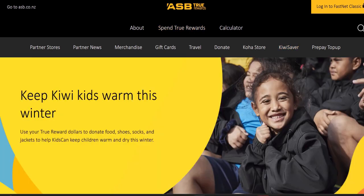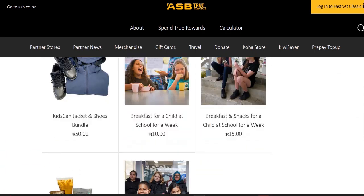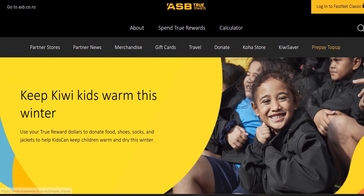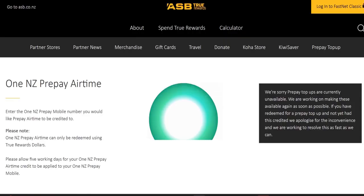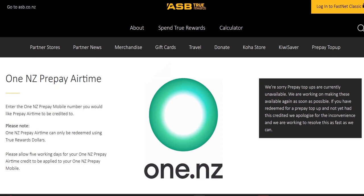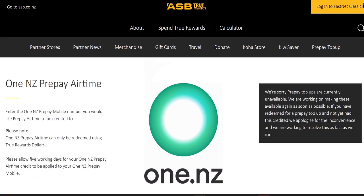There's also sometimes a Koha store — at the moment they're looking for donations to help Kiwi kids have a good winter. There's also a prepay top-up ability where you can use your True Rewards dollars, working with One NZ, previously known as Vodafone. We've currently seen it's not available, but that can change at any time, and it's worth knowing it has been offered in the past.